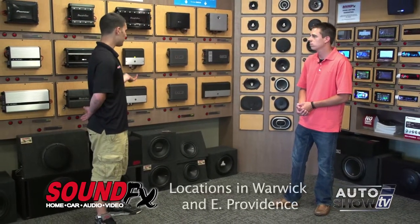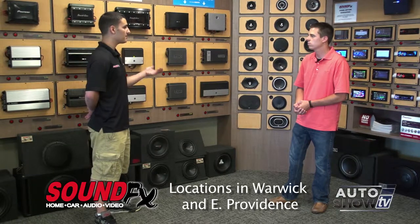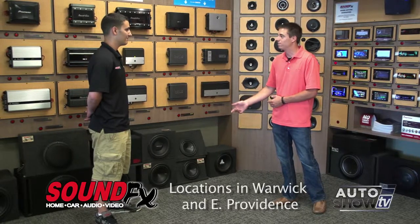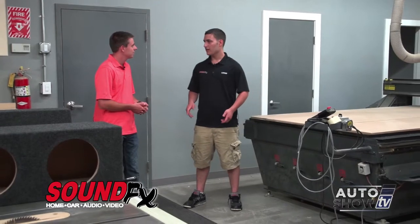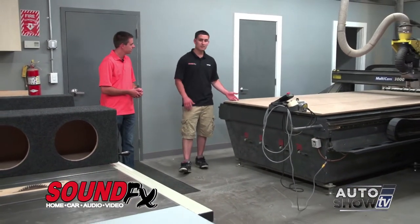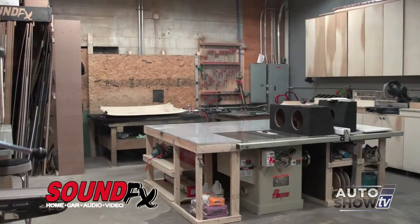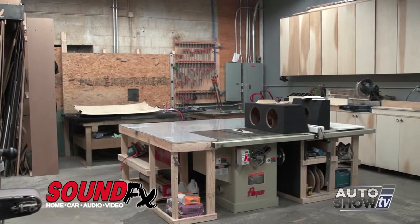We have different options for amplifiers — some that only power subwoofers, and some that will power the entire system, such as a five-channel. We're all about custom here, especially with speaker boxes. Let's go take a look at how we make them. We actually like to call this our fabrication room, where we build all of our boxes. This here is our CNC machine — we're one of the only shops in the entire Northeast that has one. We can use it to custom-build subwoofer boxes for our clients, or mass-produce boxes and sell them wholesale.